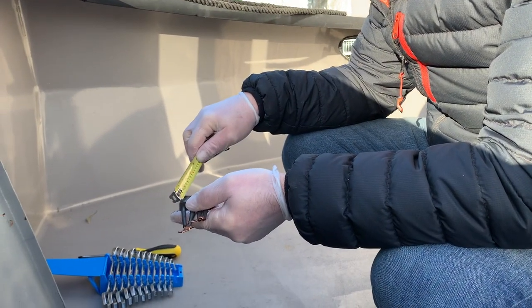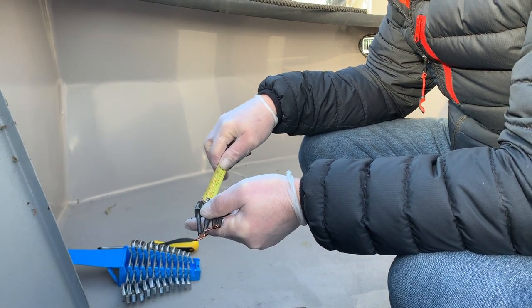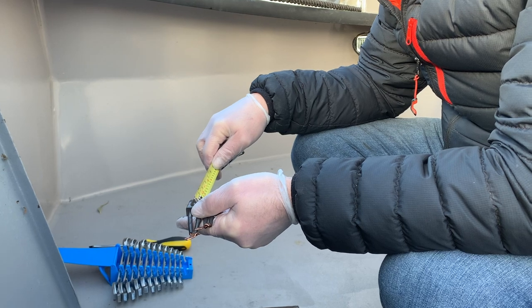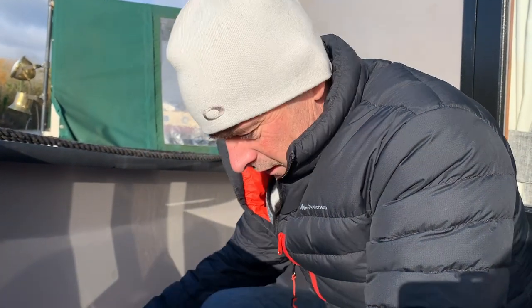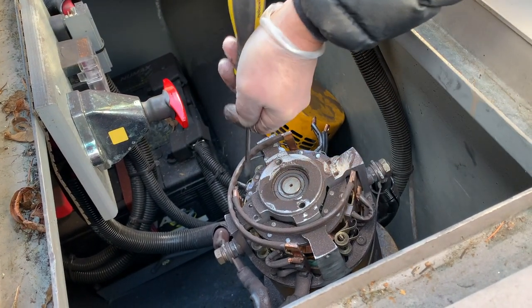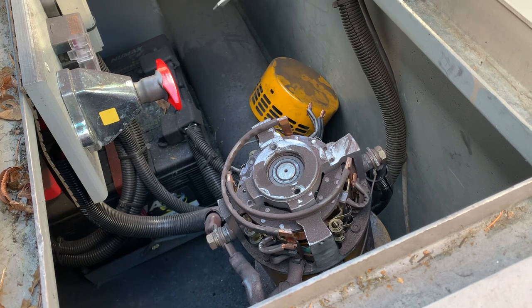So Rich is going to get a tape measure to see whether they're worn. The measurement is 27mm - brand new they're 32mm, so we've worn off 5mm, and they're no good below 16mm. We've still got tons left - 11mm to go. You can see all four brushes are sticking out about the same distance, so if that one measures fine, they're all fine. You only need to take one out.